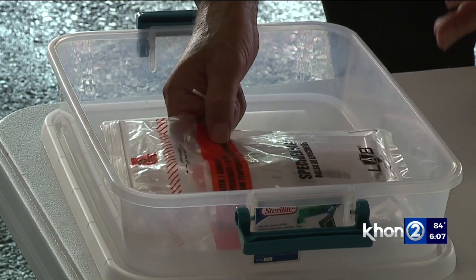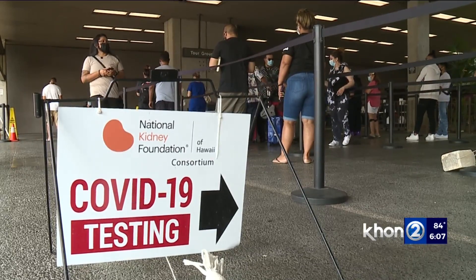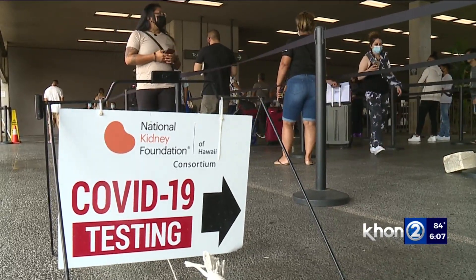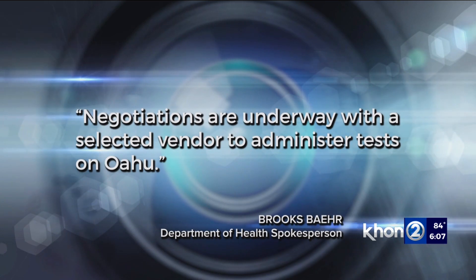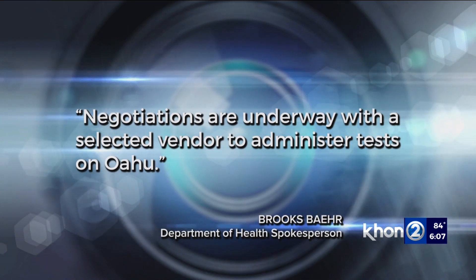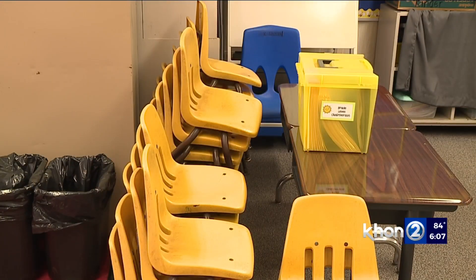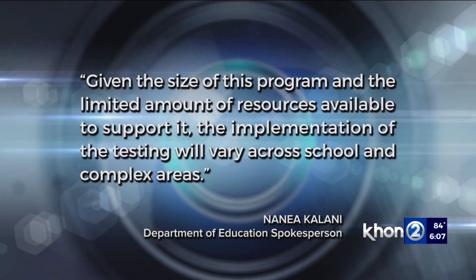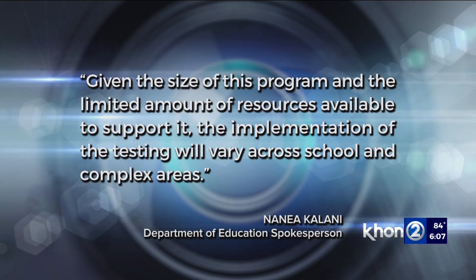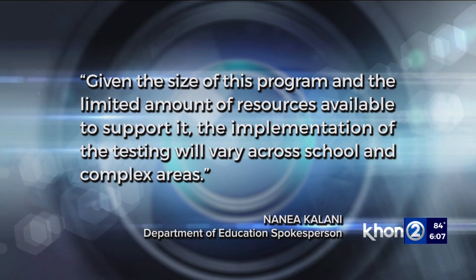They say the National Kidney Foundation, which runs the mass screening at Honolulu's airport, was awarded the neighbor island contract, and negotiations are underway with a selected vendor to administer tests on Oahu. The DOE told Always Investigating that all public schools will be registered for training to be eligible for OET by this coming Tuesday, but given the size of this program and the limited resources available, the implementation of testing will vary.